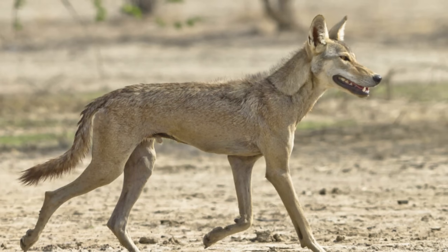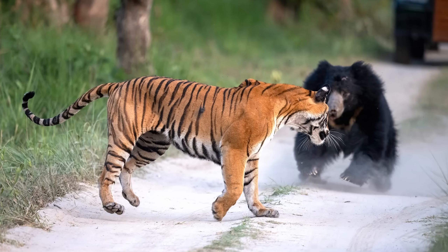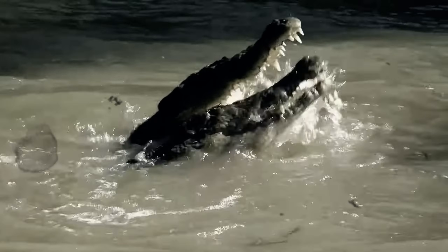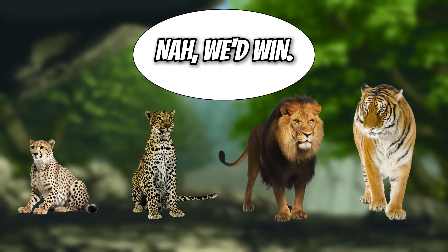Competition for Bengal tigers includes the Asiatic black bear, Indian wolf, mugger crocodile, and saltwater crocodile — all very dangerous foes. However, more often than not, tigers dispatch them quite easily, with the only big issue being the saltwater crocodile. There are a number of foes to face during the Cretaceous Period, so let's see how our big cats do.